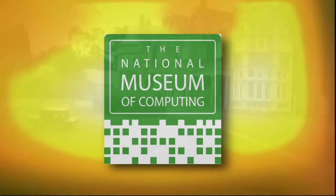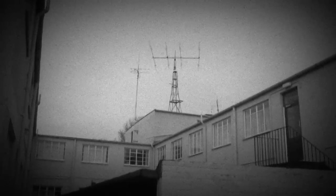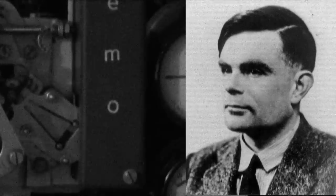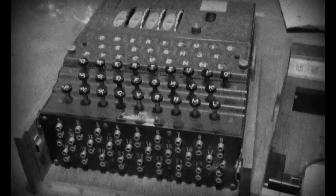During World War II, Bletchley Park in rural Buckinghamshire was once Britain's best-kept secret. In these huts, Alan Turing and his team devised electromechanical decoding of encrypted Nazi messages. Appropriately, Bletchley is now home to the National Museum of Computing.